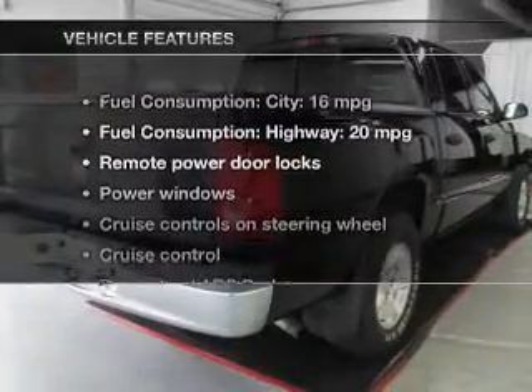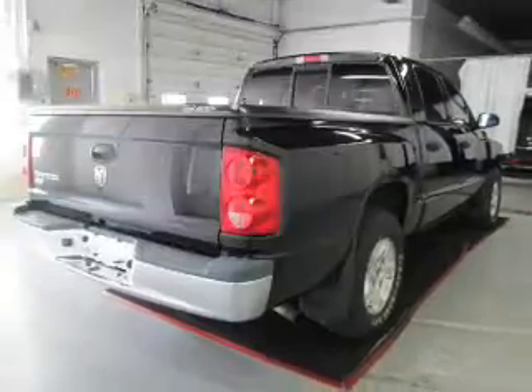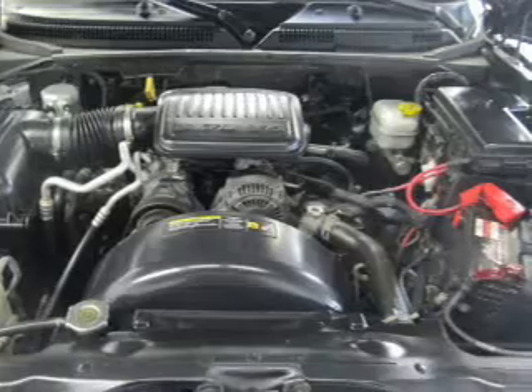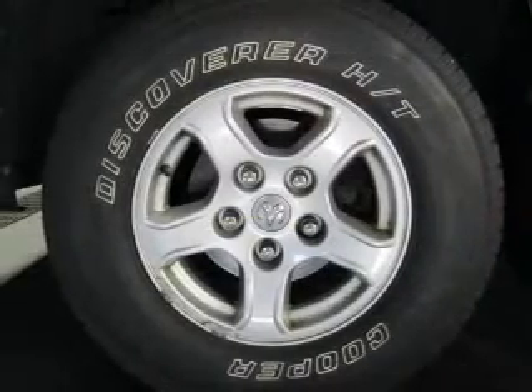And with these notable features, you won't want to miss out on the opportunity to own this amazing ride. Power door locks, power windows, cruise control, an AM-FM stereo with a CD player, satellite radio, power mirrors, and power steering.